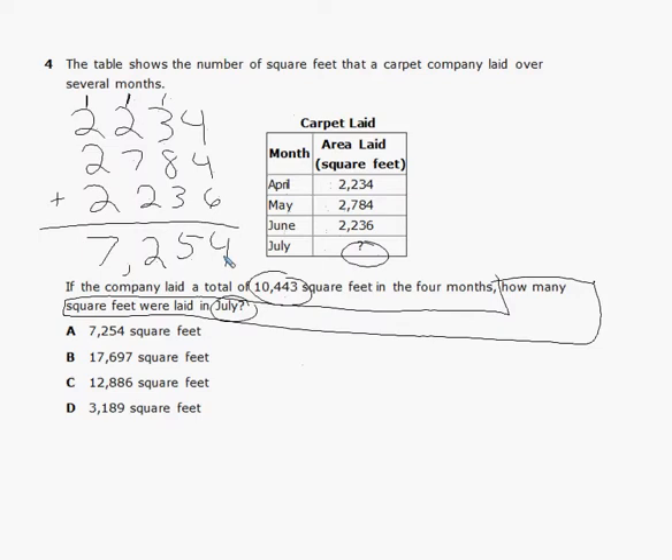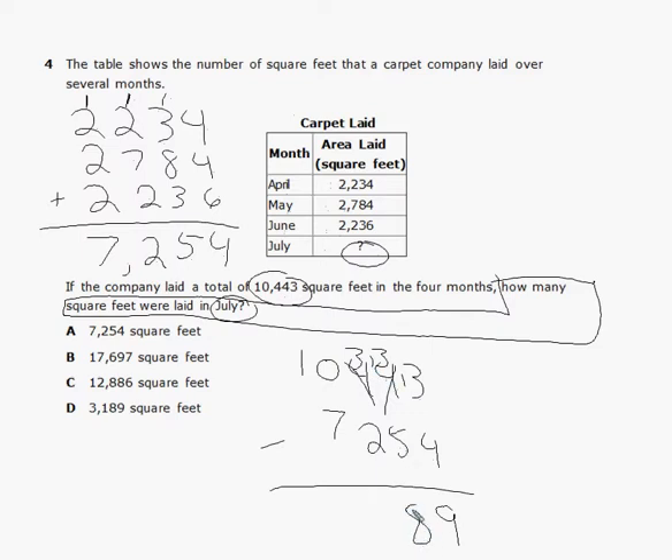To figure out July, subtract 7,254 from the total of 10,443. Cannot take 4 away from 3, so regroup — that's 13. Four from 13 is 9. Cannot take 5 from 3, regroup — that's 13. Five from 13 is 8. Two from 3 is 1. Cannot take 7 from 0, regroup — that's 10. Seven from 10 is 3. That is 3,189 square feet, which is answer choice D.